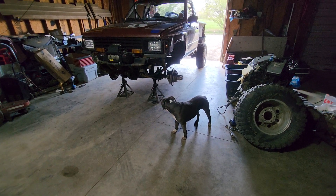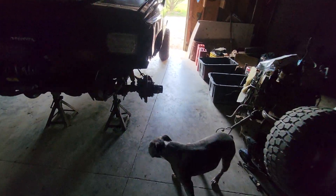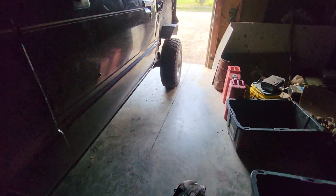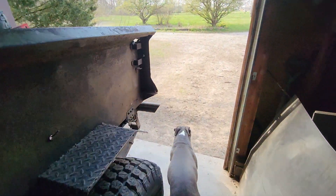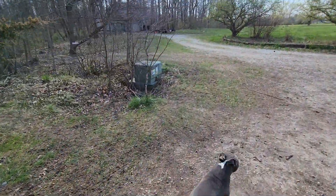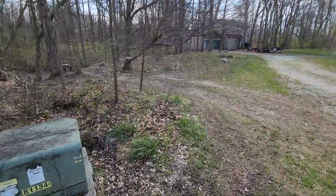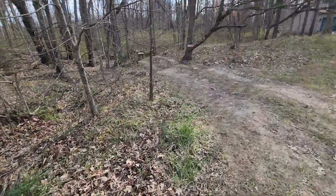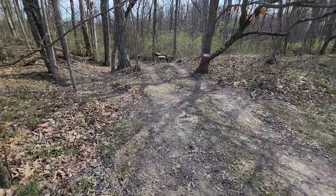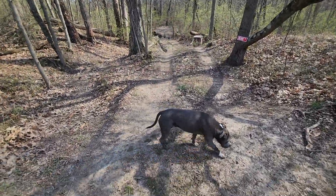Greetings viewers! Thanks for joining Oswald and me as we walk out the garage and step directly into my little tiny off-road park. Now everybody's talking tiny houses and saving space and little stuff — well, this is the entrance to my tiny off-road park.